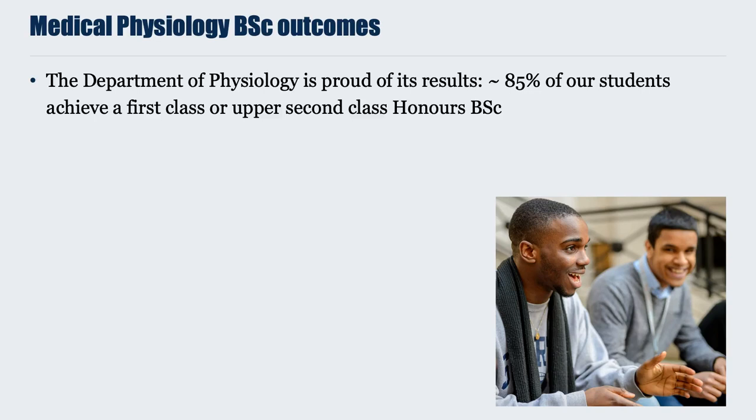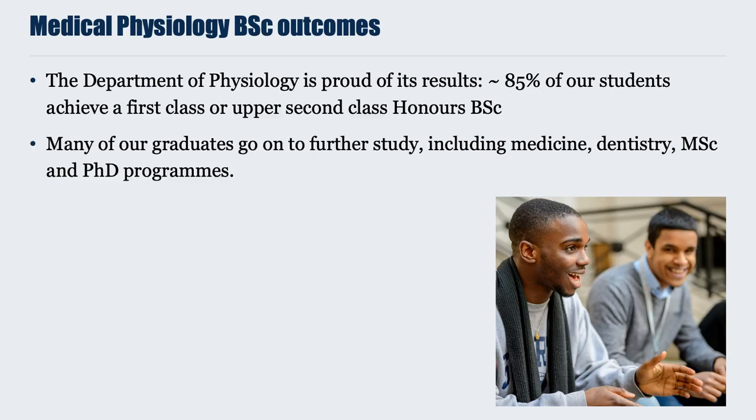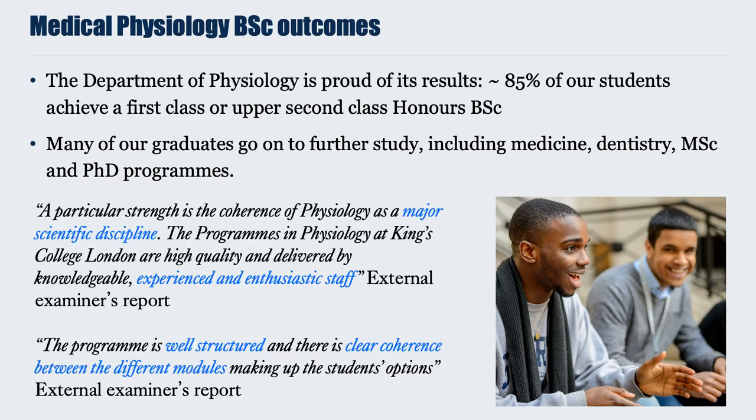It's important to talk about what happens at the end of your degree. The department is very proud of its results, with around 85% of our students achieving a first-class or upper-second-class honours degree. Many graduates go on to further study, including medicine, dentistry, MSc programmes, and PhD programmes. Our independent external examiners have commented particularly on our experienced and enthusiastic staff, the programme structure, and the clear coherence between its different modules.